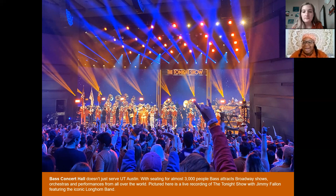I didn't get to go to the Tonight Show taping but they gave out free tickets to students — you just had to wait in a really long line. Some people even got scholarships out of it. This building is part of Austin's arts district, because while we have a really big football presence, we also have a really big theater and arts presence, and Bass Concert Hall shows that side of UT. Hamilton also came through here!